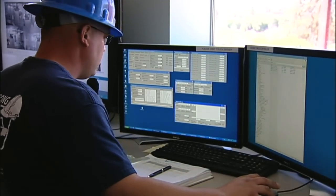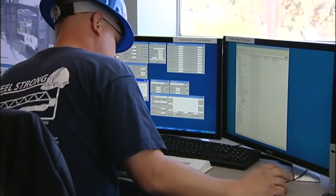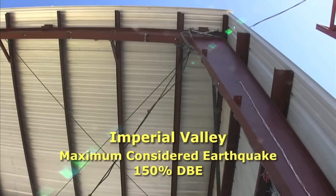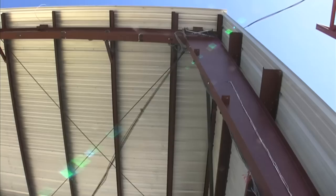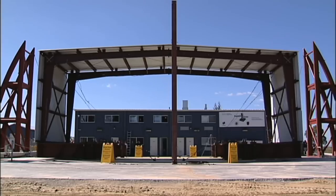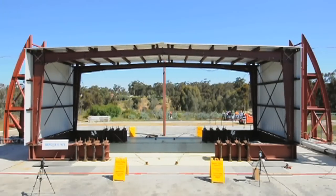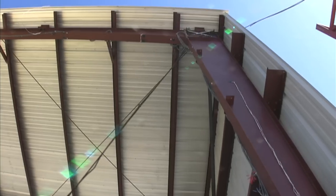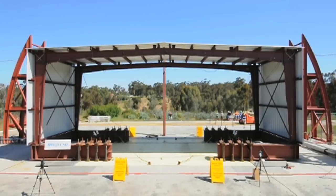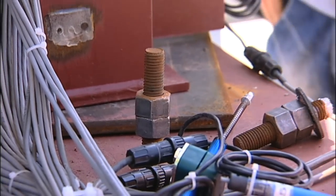The team prepares to subject the structure to 150% of the motions of the original quake—a maximum considered earthquake, a quake not likely to occur in 2,500 years. The team looks on with concern. The structure has shown some kind of failure. The team finds that the failure was not in the structure, but in the test apparatus.